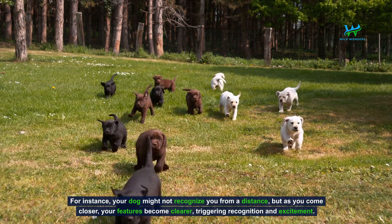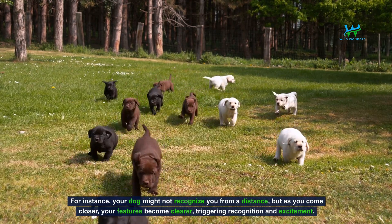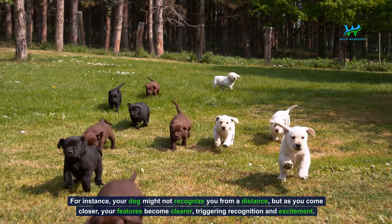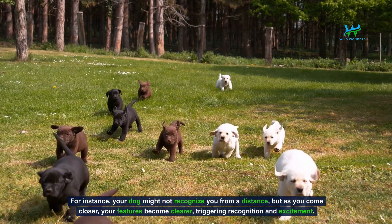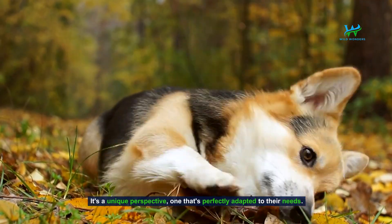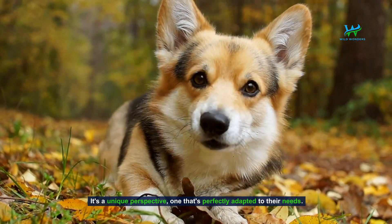For instance, your dog might not recognize you from a distance, but as you come closer, your features become clearer, triggering recognition and excitement. It's a unique perspective, one that's perfectly adapted to their needs.